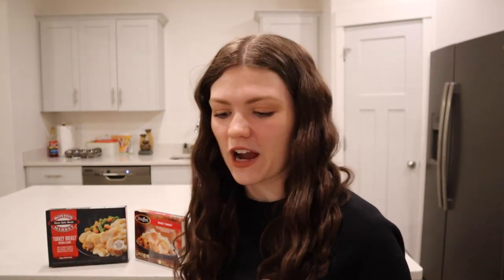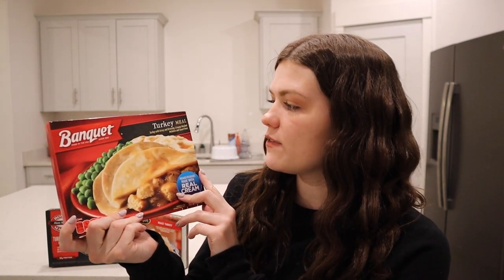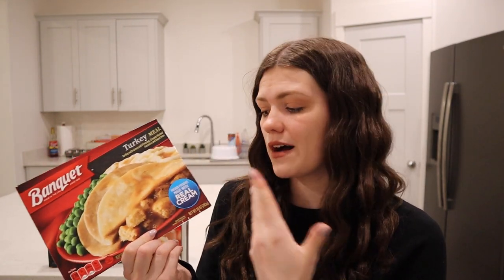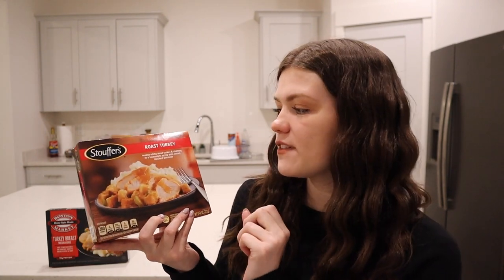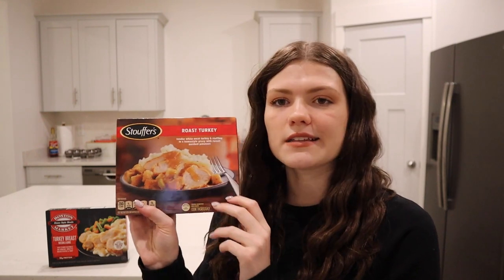Moving on to the ones I've never tried before. This is by the brand Banquet and we have the turkey meal — turkey with gravy and dressing, creamed mashed potatoes and sweet peas. Basically the essentials. It's got everything you need in this tiny little box. And it says it's made with real cream for the mashed potatoes — none of that fake stuff. Then we have the smallest box by far, and this is Stouffer's roast turkey. Tender white meat turkey and stuffing in a homemade gravy with russet mashed potatoes. It looks like it's mostly just mashed potatoes and turkey, no sides. But sometimes plain and simple is the best thing.